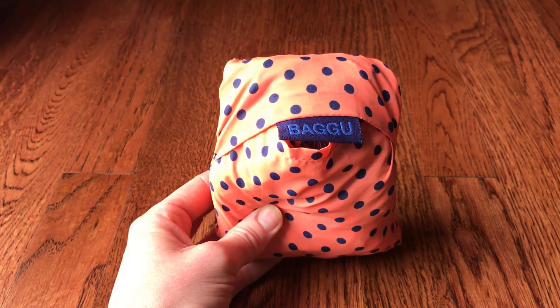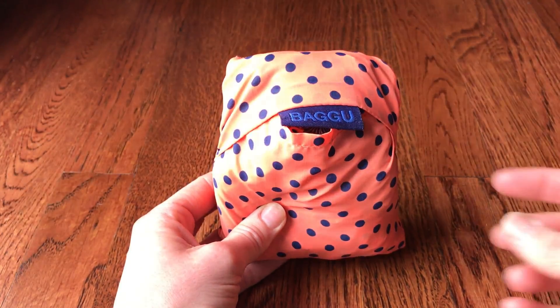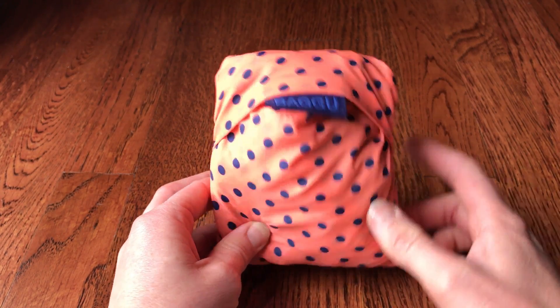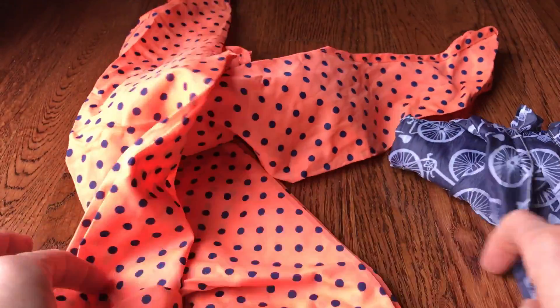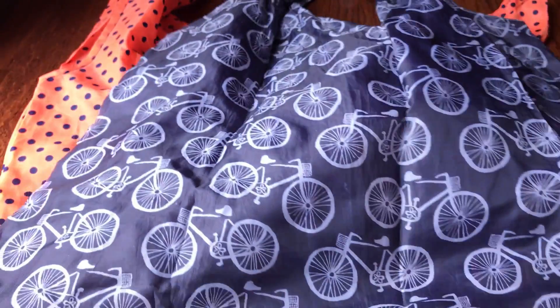Here comes a little Jacksie photobomb in the background! This brand is Bagu, and it just folds right up. I got this at Paper Source a couple years ago. I actually keep two bags in here because that's how much I use them — you just pop the bag out, it folds out, and you have a huge bag that can hold a ton of stuff for when you're shopping and forgot your reusable bags.